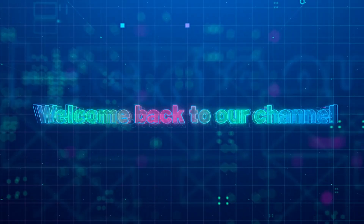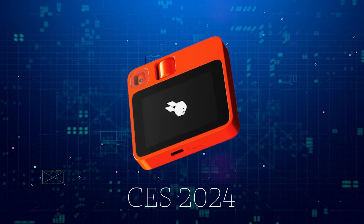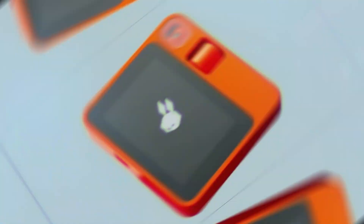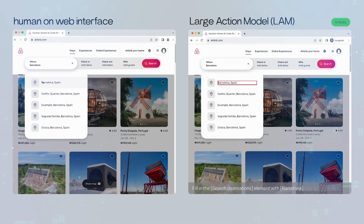Hi everyone, welcome to my channel, where I review the latest and greatest gadgets and gizmos. Today, I'm going to talk about the Rabbit R1, the AI breakout hit of CES 2024. You might have heard of this device, but do you know what it actually does and how it works? In this video, I'm going to explain everything you need to know about the Rabbit R1, and why it might be the next big thing in personal computing.